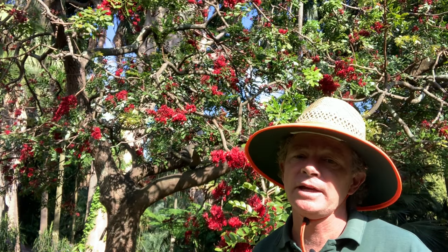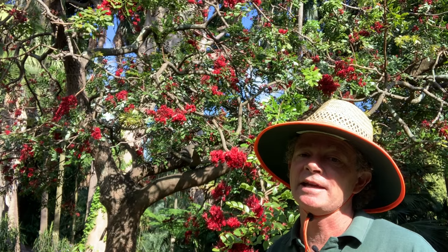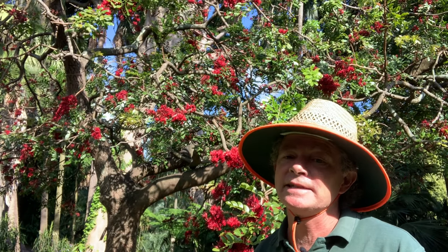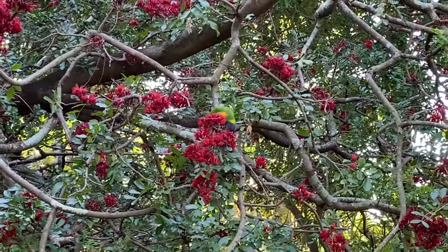So this is Schotia brachypetala. You'll find it next to the creek in the Royal Botanic Garden, Sydney — but just listen out and you'll be able to find it pretty easily.